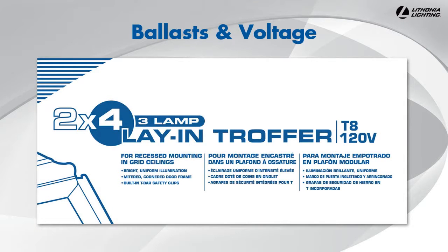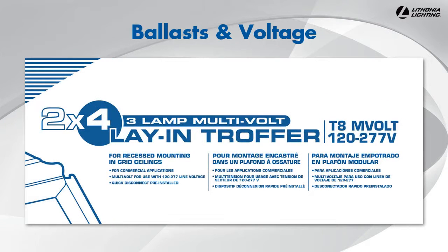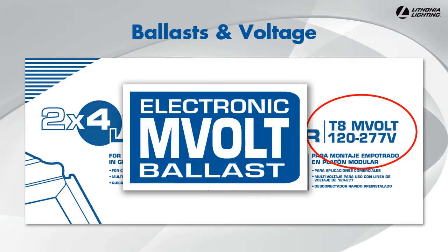Make sure you pay attention to the voltage when selecting a troffer. Some fixtures are only suitable for installation in 120 volt applications, which is the most common type of line voltage found in residential applications. If your line voltage is 277, like in many commercial applications, you will need a fixture that has an M-volt or multi-volt ballast or driver.